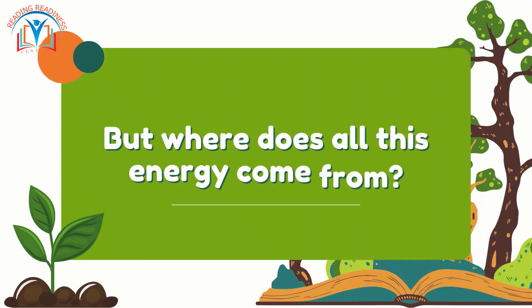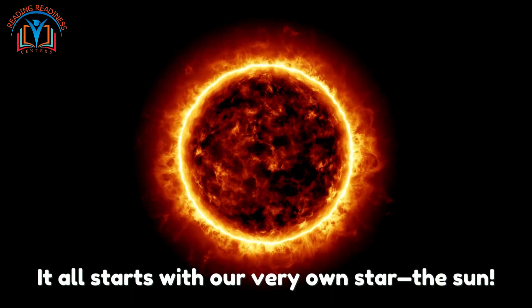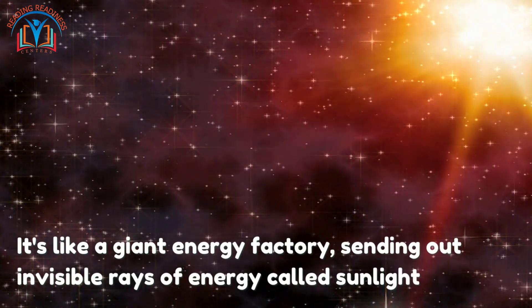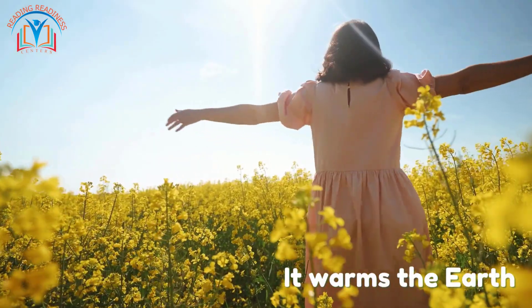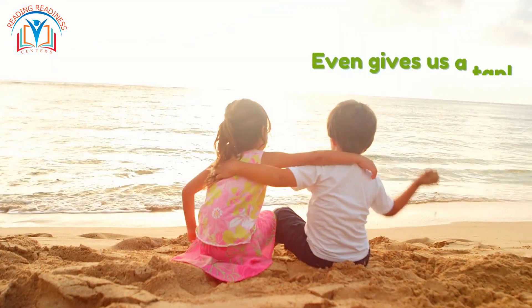But where does all this energy come from? It all starts with our very own star — the sun. It's like a giant energy factory, sending out invisible rays of energy called sunlight. It warms the earth, makes plants grow, and even gives us a tan.